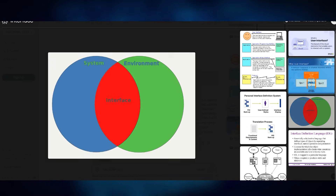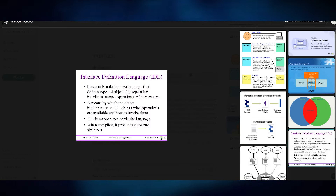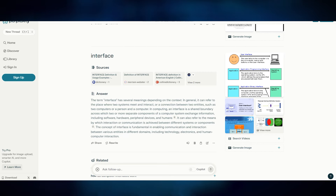The free version offers all these perks, making it an excellent choice for casual users who don't require advanced features.